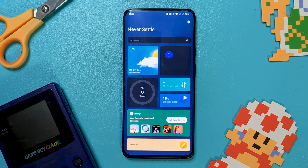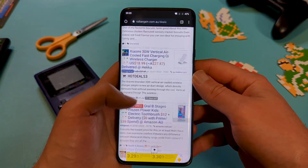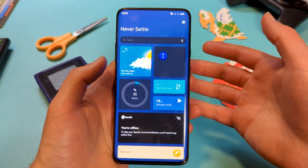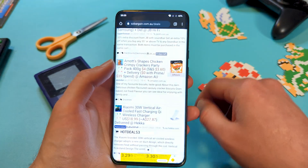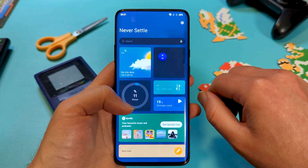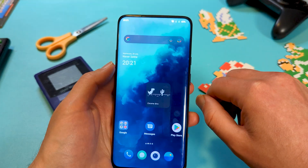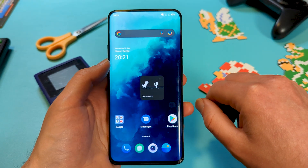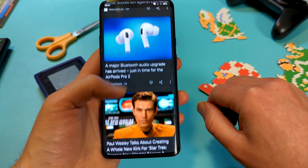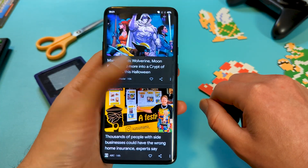I found this pretty awkward, as depending on how you use your device, you might find yourself accidentally bringing up the shelf even more than you usually did. It's also weirdly inconsistent — while it's a swipe down to have it appear, a swipe up doesn't get rid of it, instead requiring a back gesture. But with Google feed, swiping right summons it and an opposing left swipe dismisses it, but the back gesture doesn't work.